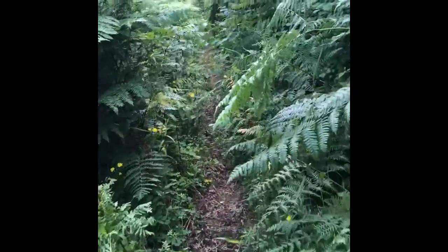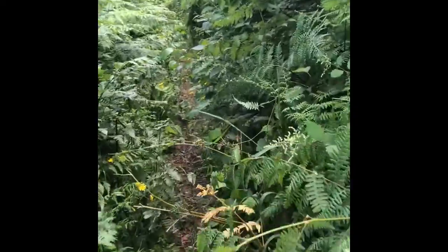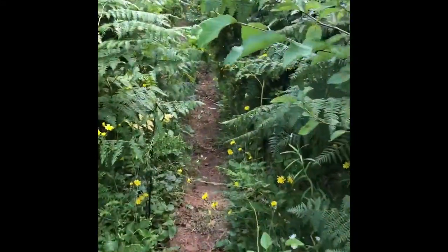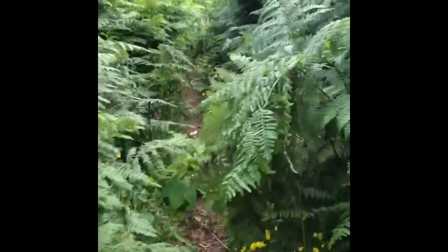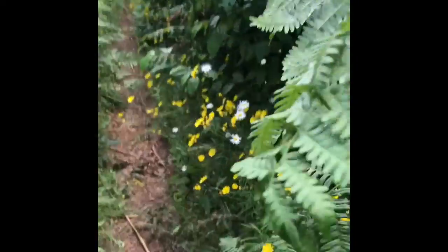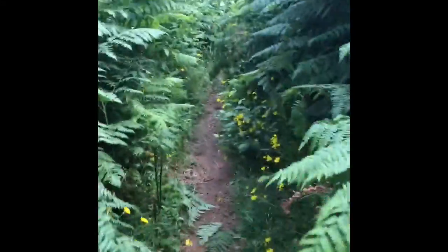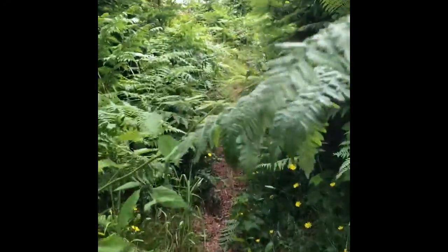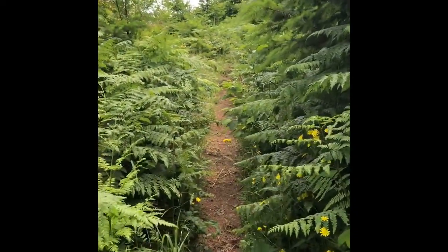This is a pretty popular trail but doesn't look like the DNR maintains it very well. These ferns are six and seven feet tall. Blackberry plants, like that one there — I don't need to get stuck.